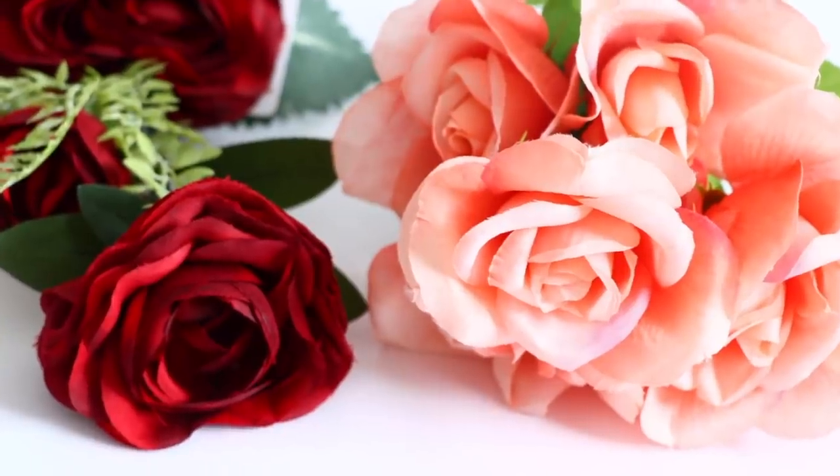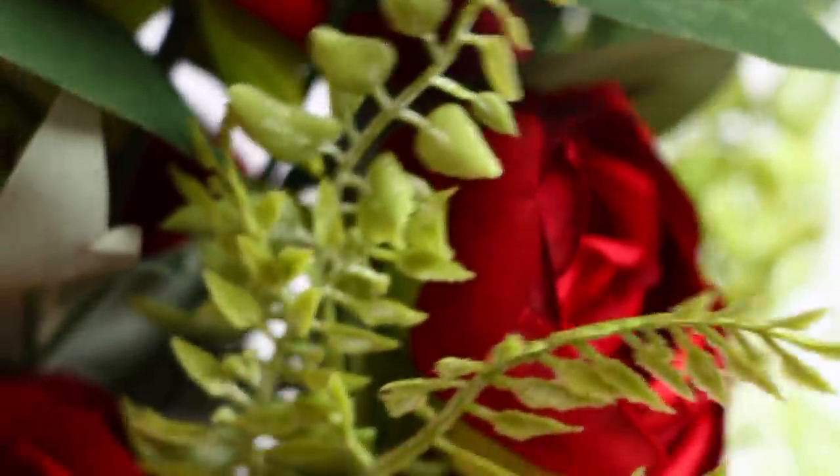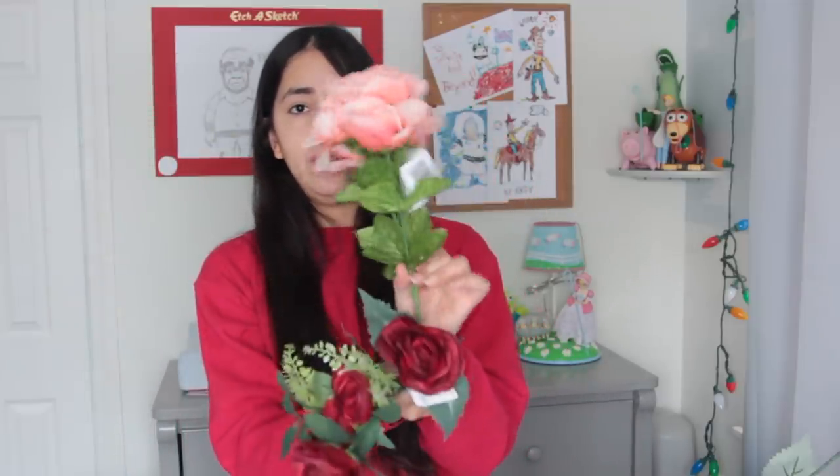This year Dollar Tree got some more realistic-looking roses in. They brought back the roses they normally have — I never really buy the red ones because they look super fake, so I tend to go with the white or pretty pink ones. But they also brought in a new style that looks much more realistic. You get fewer for a dollar though — this one comes with six roses on one stem, this with three, and one only comes with two. They look much more realistic with a different texture — this one feels more fake, the new one feels a little more real, almost like silk flowers. And the greenery on the new ones is much nicer.